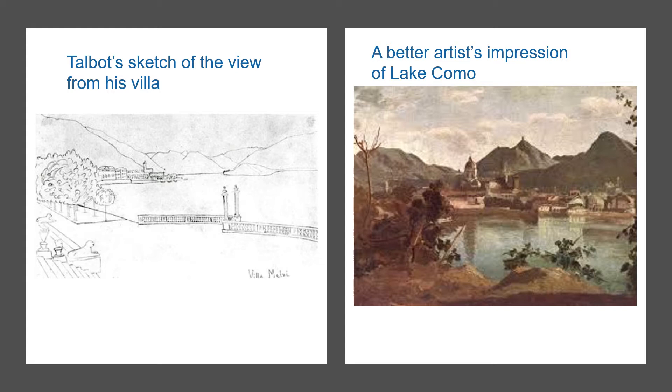It was the fashion at that time to sketch or paint the lovely scenery to take home as a reminder. But unfortunately Fox Talbot felt that his drawing skills were not very good. However, this did make him wonder whether he could use light instead to capture the image.